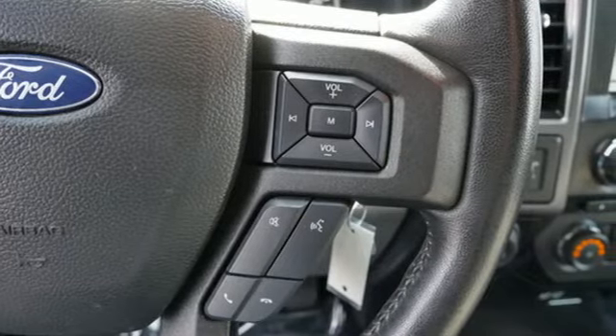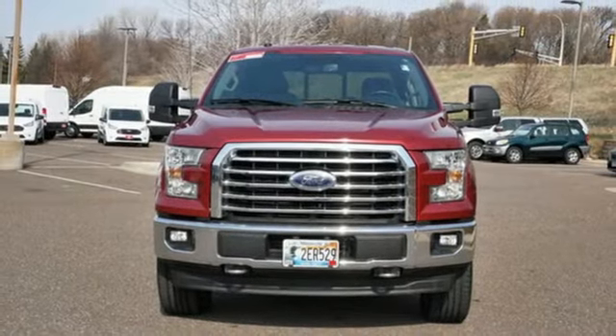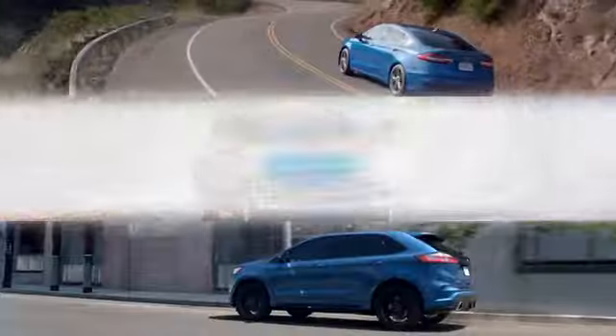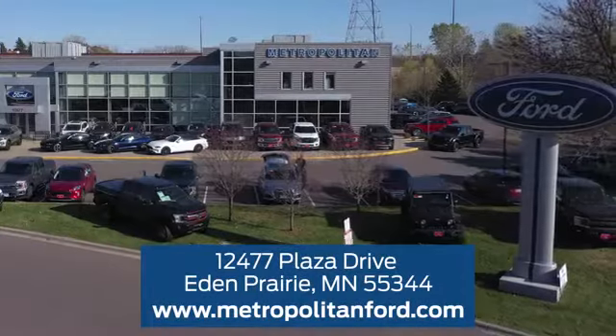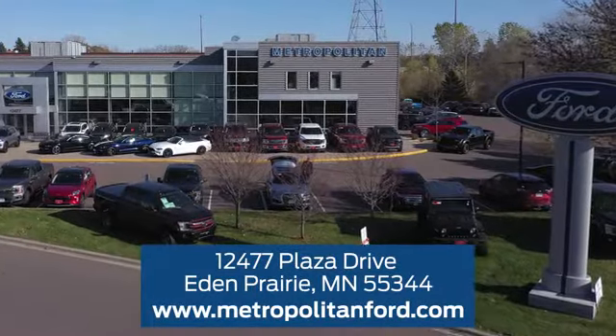Ford is America's best-selling vehicle brand. Stop in for a test drive and make it yours today. At Metropolitan Ford, you'll always get a great experience and a great price. Stop in and see us today — we're conveniently located off Plaza Drive in Eden Prairie.